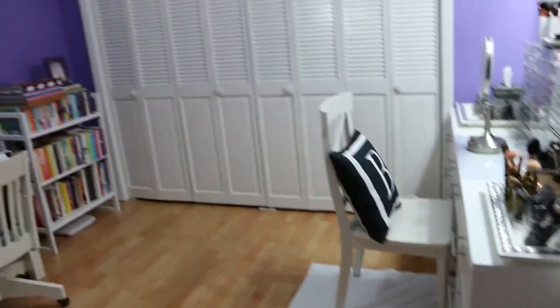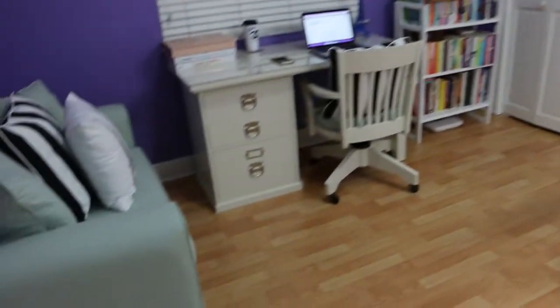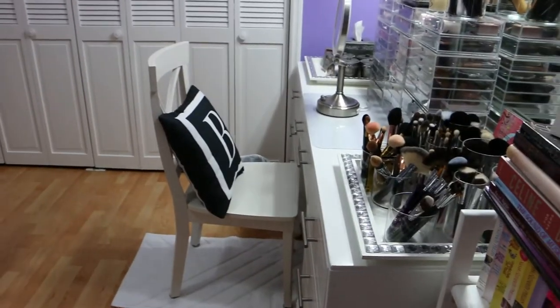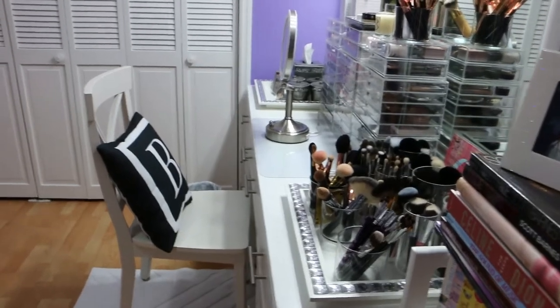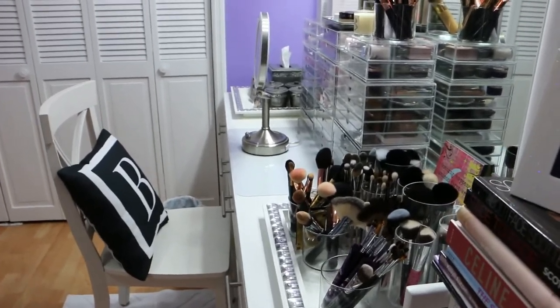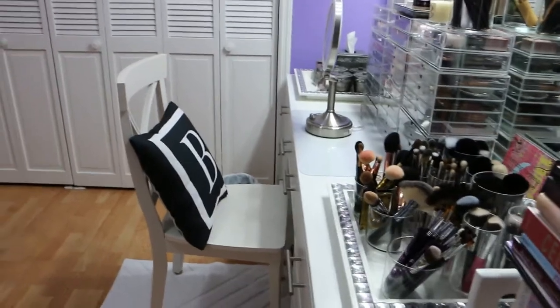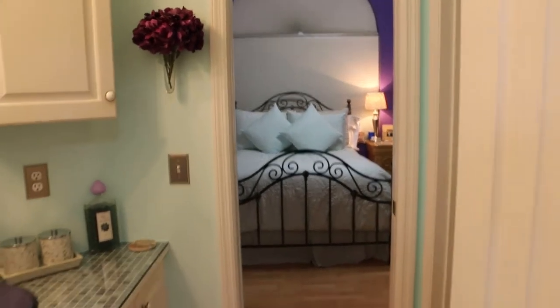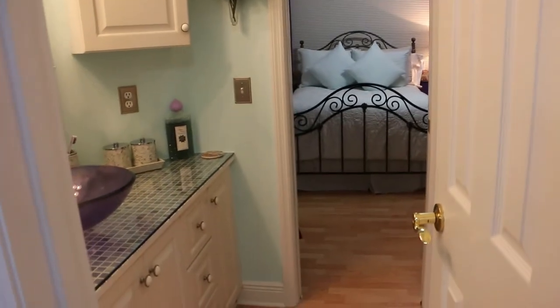I'll make sure to link the original room tour down below. In that tour I showed you what my makeup room vanity looked like. I also have a separate vanity tour showing everything inside and how I organize my makeup, so I'll link that one too. The original room tour also shows what's through this door — my bathroom — and down there is my actual bedroom.